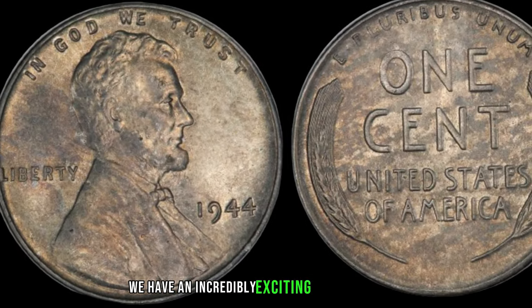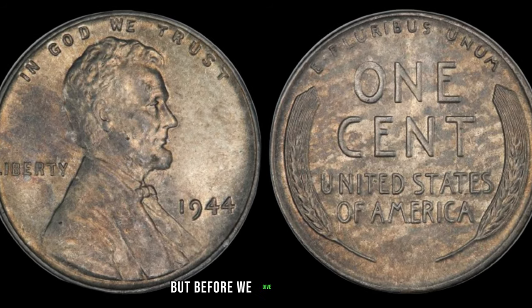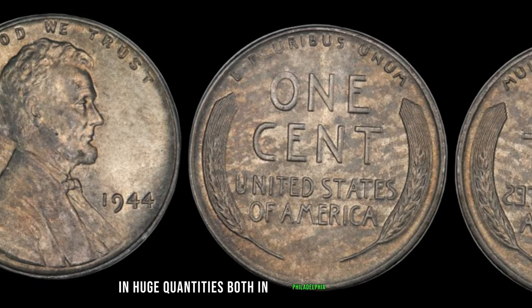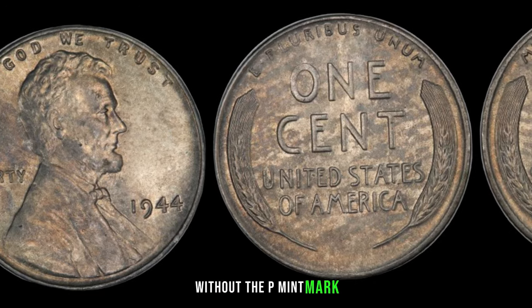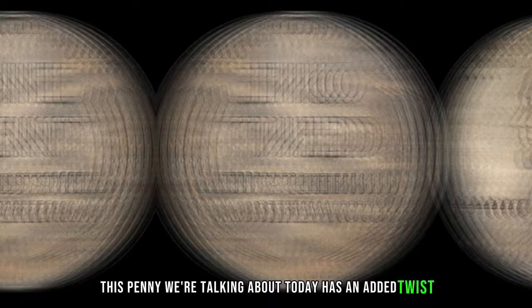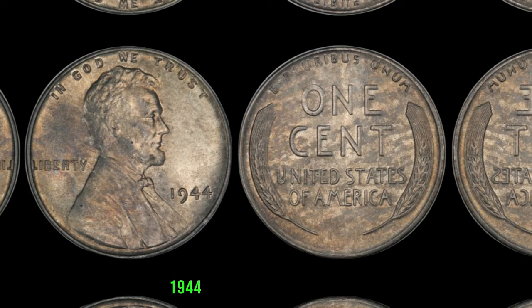We have an incredibly exciting topic — the 1944 No-Mint Mark Dirty Lincoln Penny. This tiny piece of history might just be worth millions. In 1944, the United States Mint struck pennies in huge quantities both in Philadelphia and Denver. However, there's a rare anomaly — a small batch of pennies were minted in Philadelphia without the P-Mint Mark. These coins, known as the 1944 No-Mint Mark pennies, are extremely scarce. And this penny we're talking about today has an added twist — it's dirty. But sometimes, imperfections like dirt can actually add to the coin's charm and value.